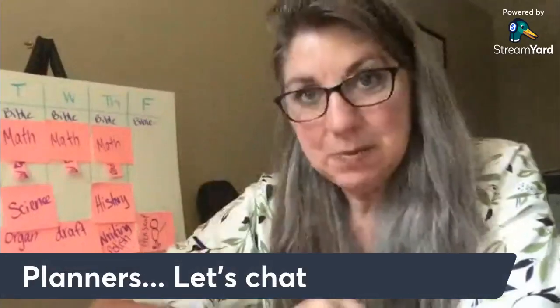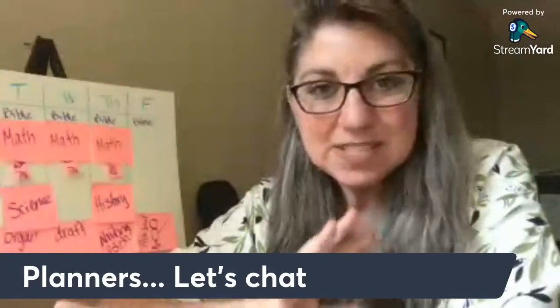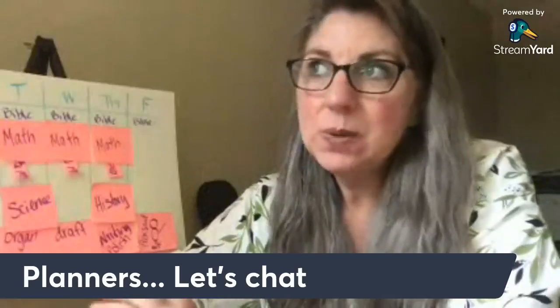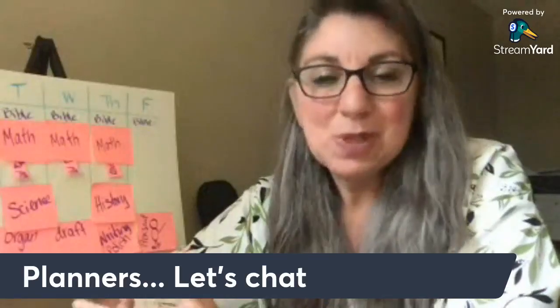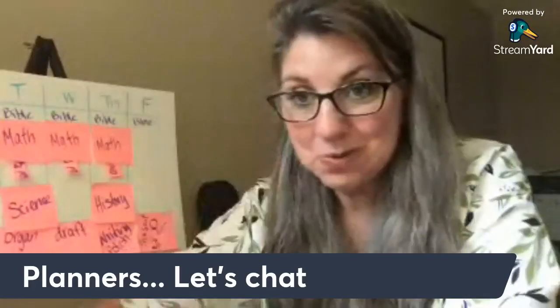Let's chat about planners. By the end of this video, I'm going to have shown you a few different types of styles — just glimpses of them. I'm going to share with you the way that I did lesson planners most of the time throughout my entire homeschool career.